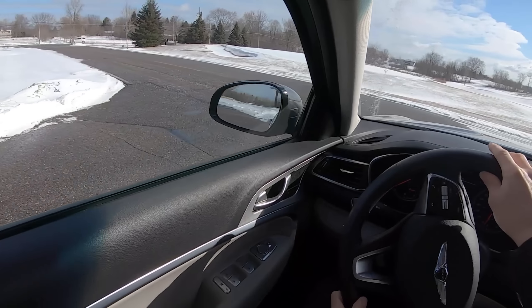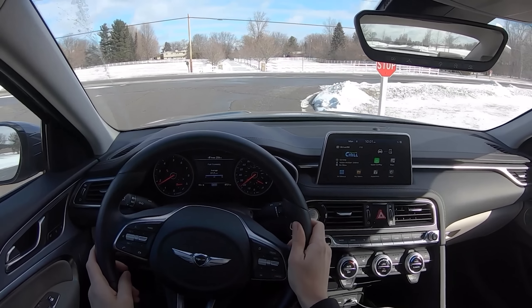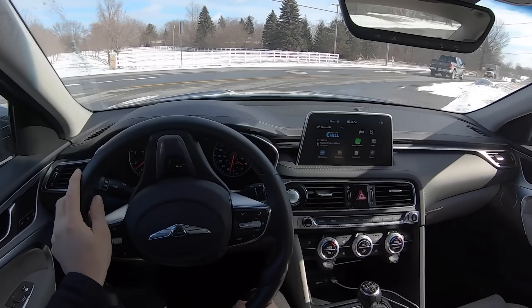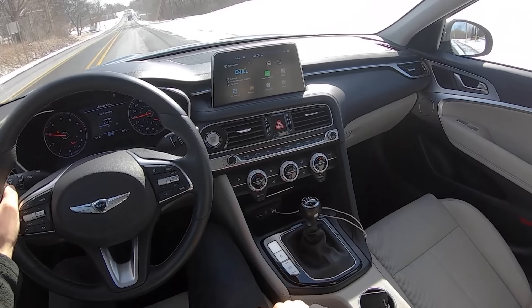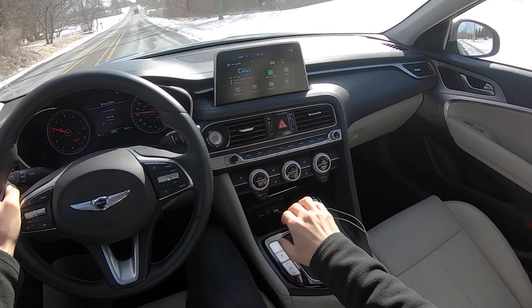We are on winter tires out here, so handling will be a little more muted than usual, but they are performance Pirelli winter tires and they should still do the job. I'm just asking for a little bit more refinement from this manual from Genesis, because I know they can do it — the Elantra GT N-Line is good and the Veloster N is amazing. They can make good manual transmissions. I just want a little bit more involvement and engagement in the shift linkage. Right now it's a little plasticky and rubbery.